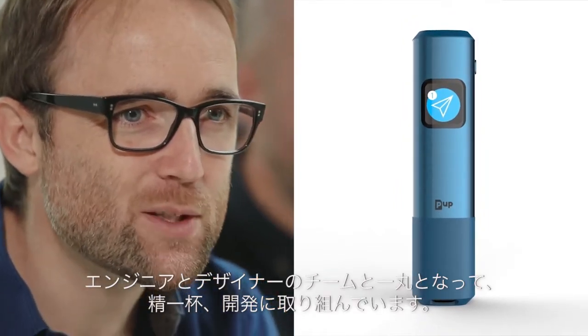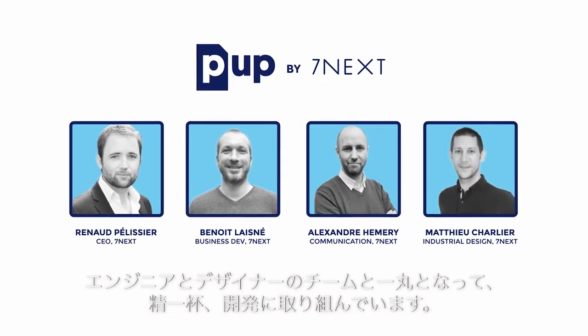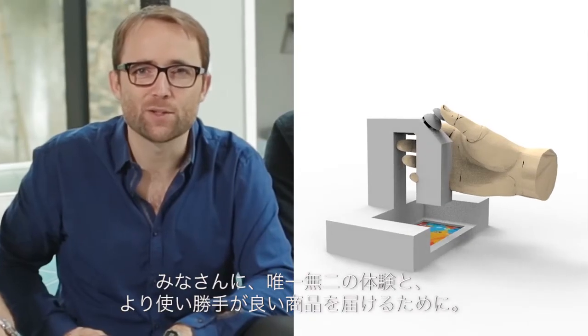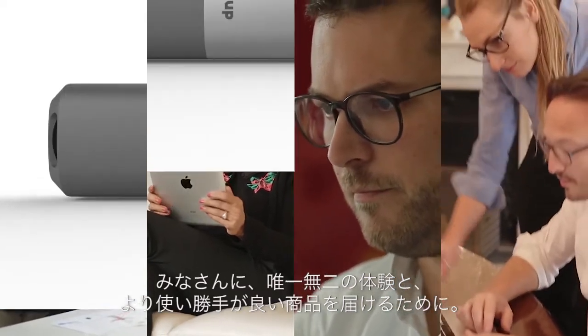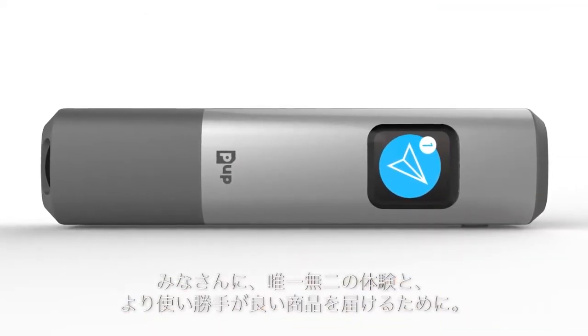We've been working for 18 months with a serious team of engineers and designers. We work hard. We have created a lot of prototypes to offer you a unique experience and make the scan available to everyone.